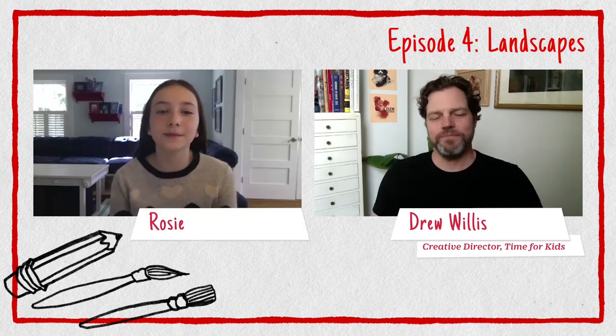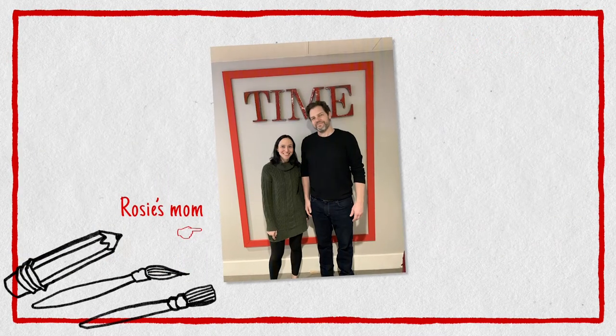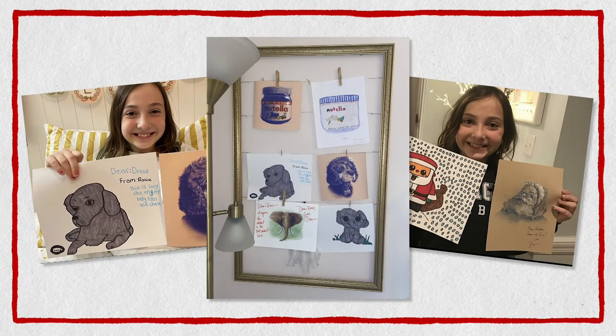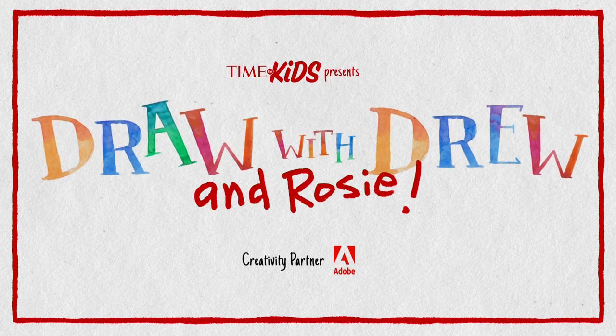Hi, everyone. I'm Drew. And I'm Rosie. I'm the creative director of Time for Kids, and my mom's the editor-in-chief. Ever since I was little, Drew's been teaching me how to draw all of my favorite things. We figured, since a lot of you are home right now, we could all learn to draw together. You can share your drawings with us online and tell us what you want to learn to draw. We really want to thank our creativity partner, Adobe, for making this all possible. This is Draw with Drew and Rosie.